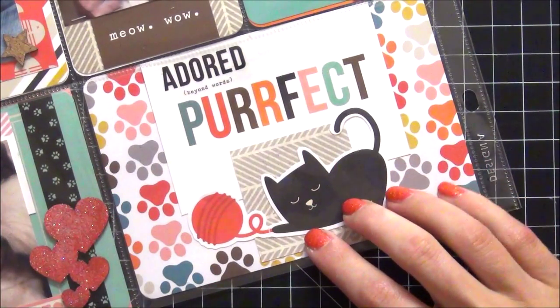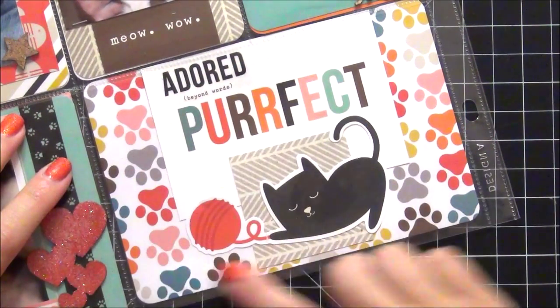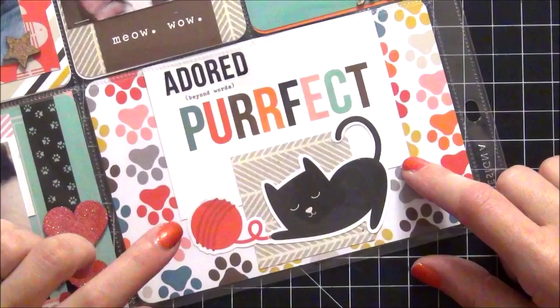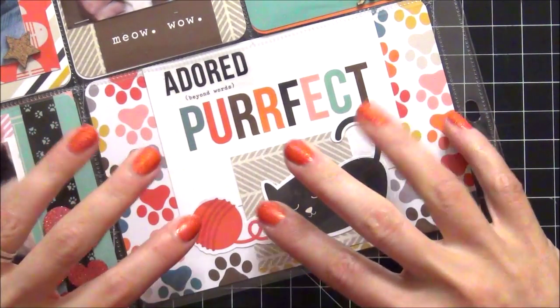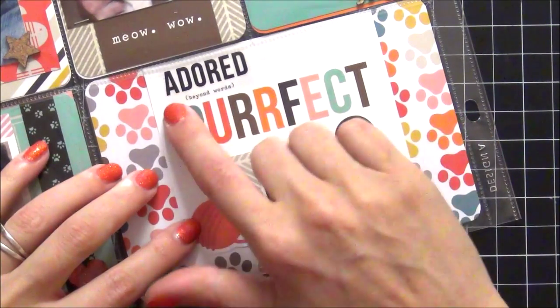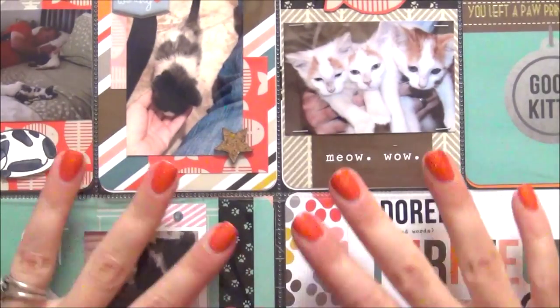This is the final card on this page — it is a filler card, but I loved the paw prints so I wanted to include it. This little kitty cat here looks like my baby Salem, so I thought I would include that as well. They were definitely adored. That was the final page for June.